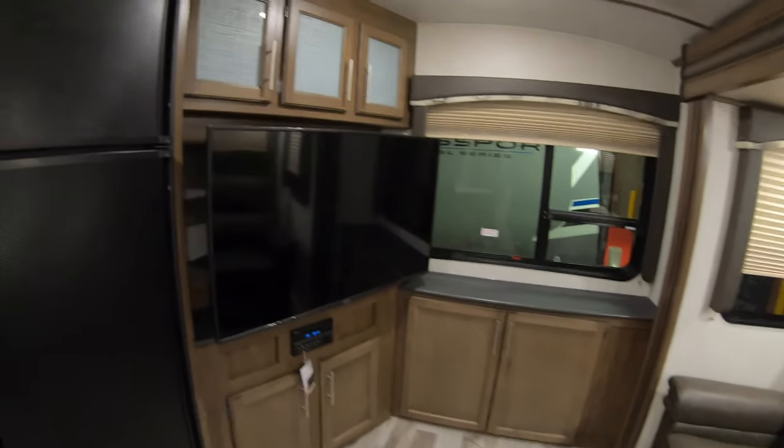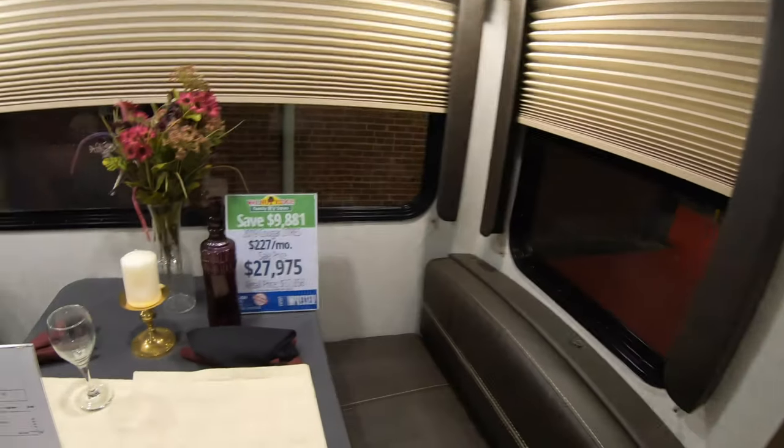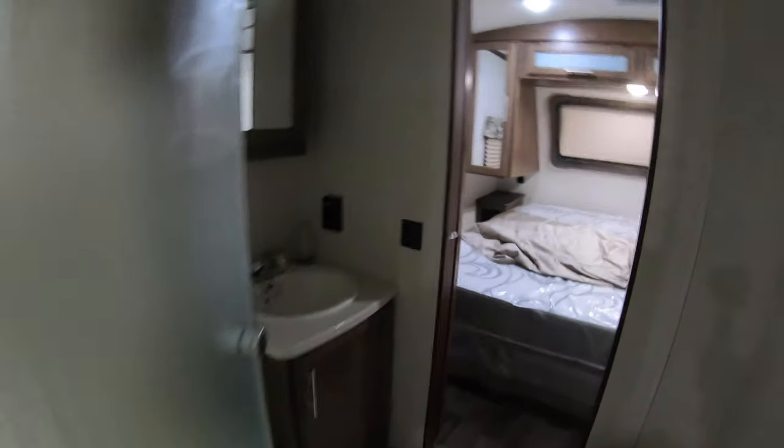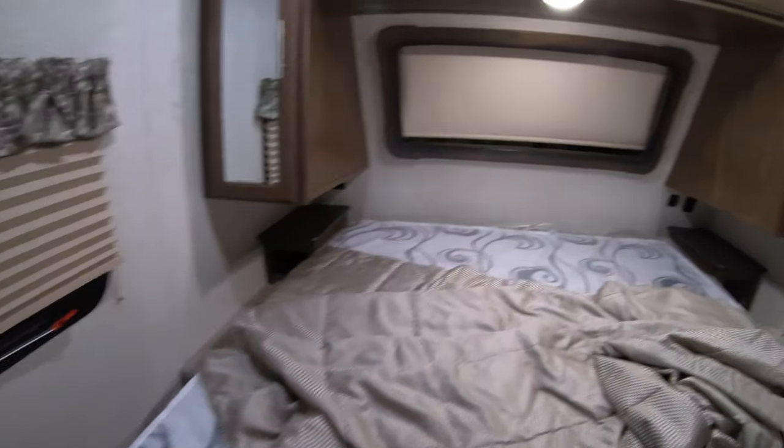I do like the TV being right across from the bed like that. What are we in right now? We're in the 27 RES. Pass-through bathroom — I like that. You got room on both sides of the bed.